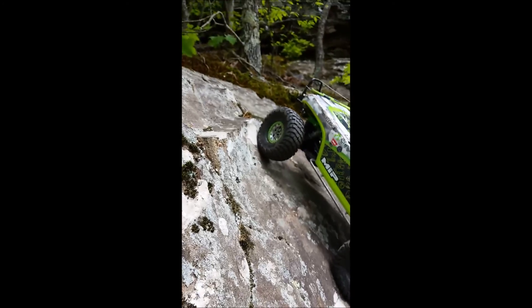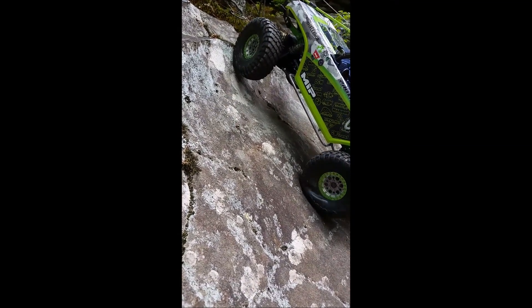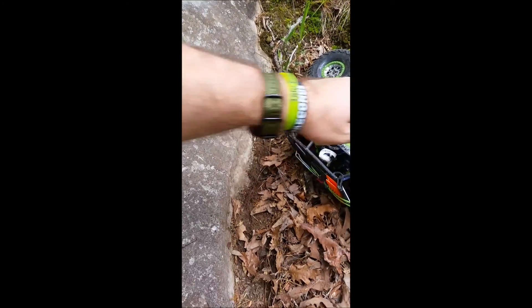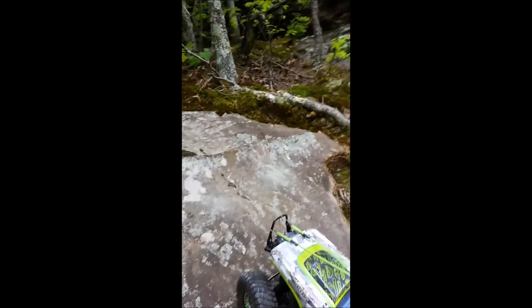Look at them tires, they're getting chewed a little bit. Trying to get up this little lip. A tire bite on the rear. It's okay, I'm on a bunch of gravel.